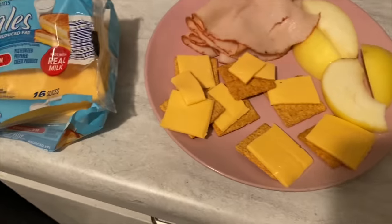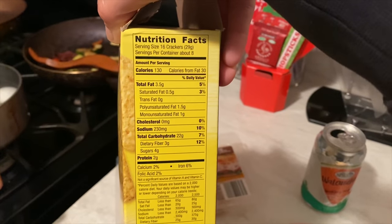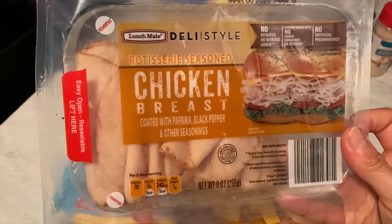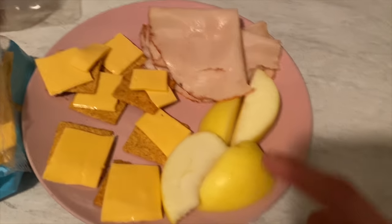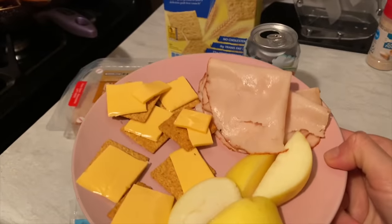Alright guys, here is my little snack. I got these crackers which I tried and they're pretty good. I'm having less than a serving — one serving is 16 crackers, so I'm only having 10. You always have to look at the serving size; you might think it's 130 calories for this whole bag but it's not. Then I got one serving of this chicken — it's five slices. I'm having one of this two-percent American cheese, half an apple, and that's it. I got a sparkling water. I don't know why I was craving this but I made it happen — my little lunchable.